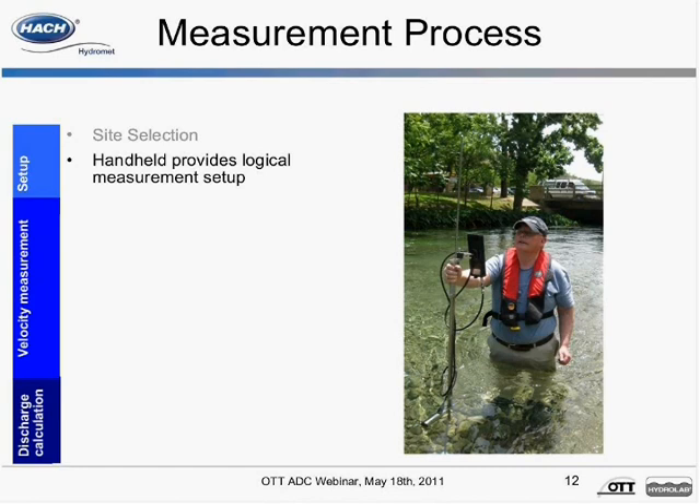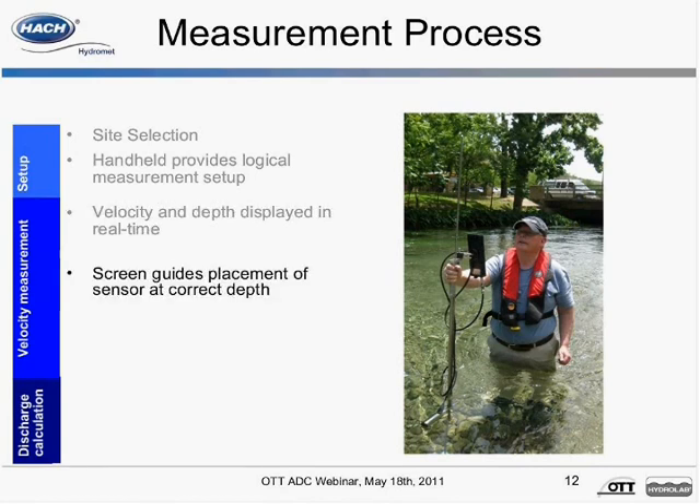A field quality check can also be conducted before starting your measurement to check if the site is suitable. During a measurement, velocity and depth are displayed in real time. To attain a depth measurement, the sensor is lowered to the stream bed and the user confirms the reading. Then from the main measurement screen, live cues guide you to raise or lower the sensor to achieve the correct depth. For example, if you select a one-point measurement, the screen will guide you to the 6-tenths depth.